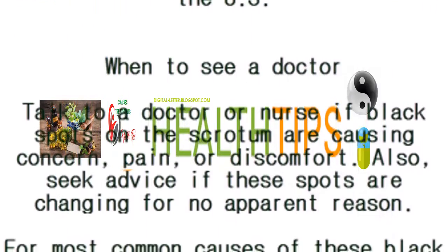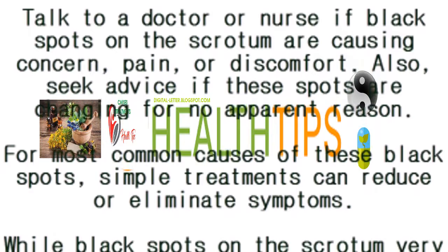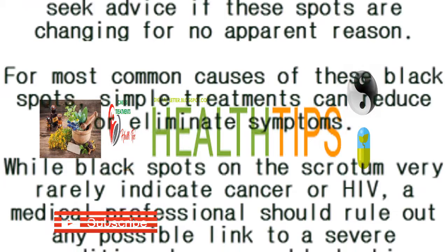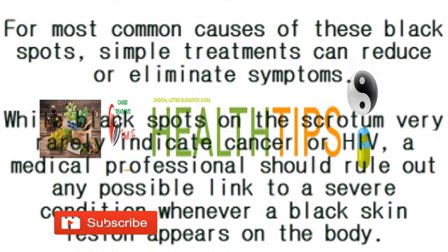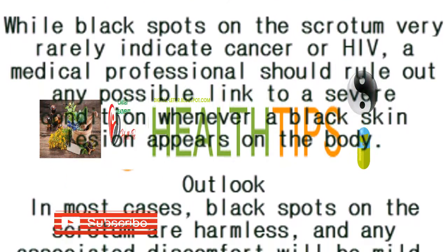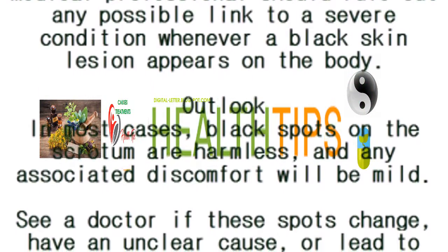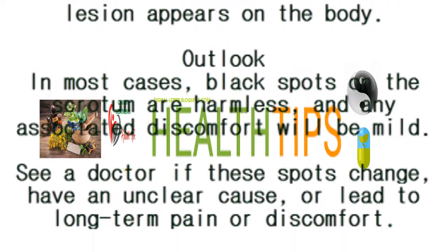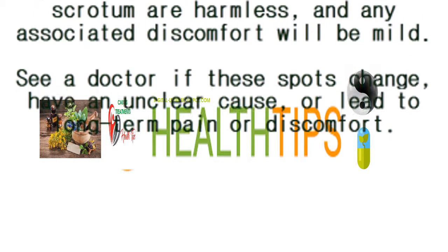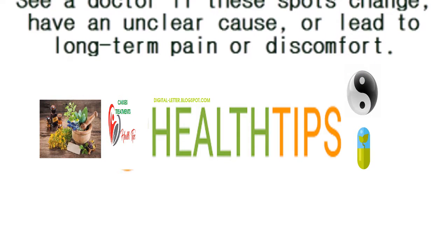When to see a doctor: talk to a doctor or nurse if black spots on the scrotum are causing concern, pain, or discomfort, or if the spots change for no apparent reason. For most common causes, simple treatments can reduce or eliminate symptoms. While black spots on the scrotum very rarely indicate cancer or HIV, a medical professional should rule out any possible link to a severe condition. In most cases, black spots on the scrotum are harmless and any associated discomfort will be mild. See a doctor if these spots change, have an unclear cause, or lead to long-term pain or discomfort.